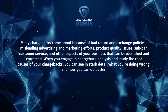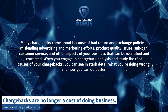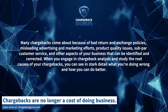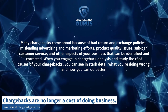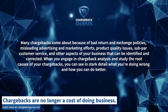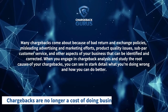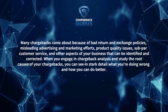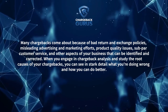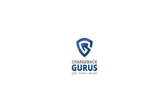Many chargebacks come about because of bad return and exchange policies, misleading advertising and marketing efforts, product quality issues, subpar customer service, and other aspects of your business that can be identified and corrected. When you engage in chargeback analysis and study the root causes of your chargebacks, you can see in stark detail what you're doing wrong and how you can do better. To learn more, visit chargebackgurus.com.